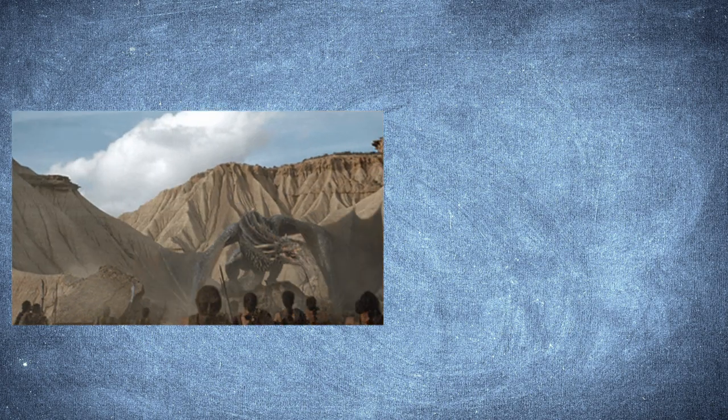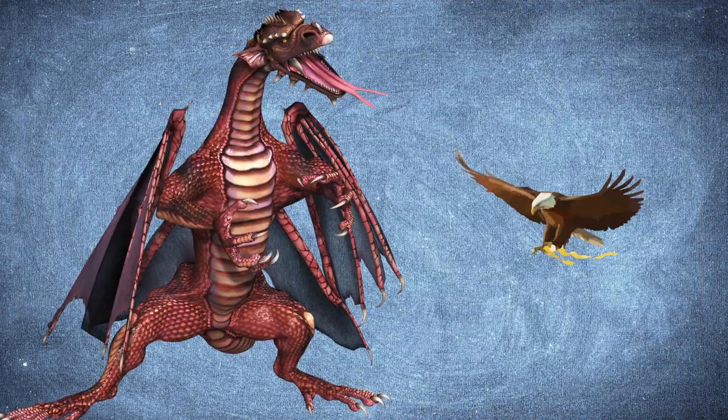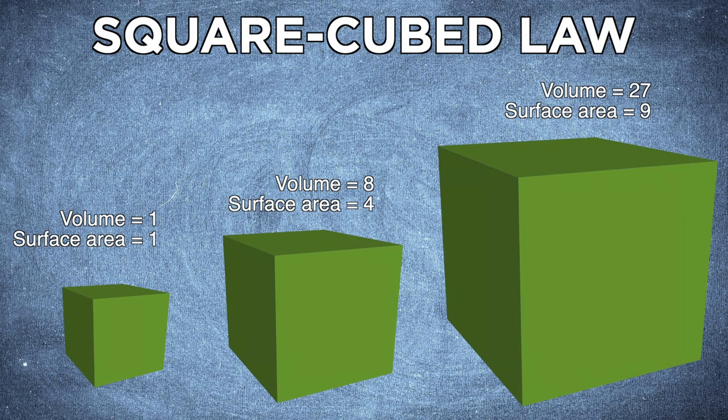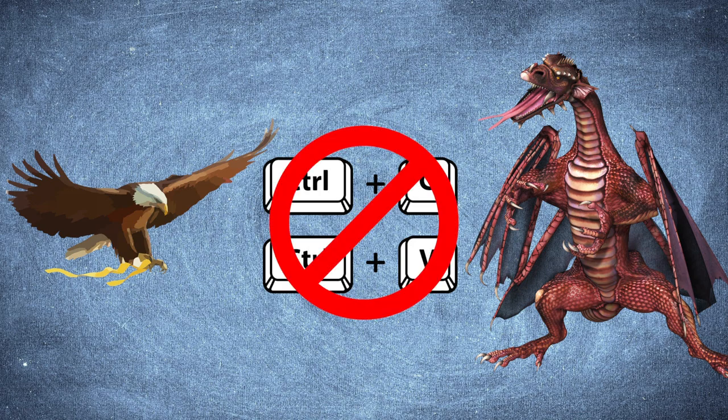Now we move on to the more interesting rare characteristics, starting with the fact that dragons can fly. There are plenty of birds and flying creatures in general, but nothing on the sheer scale of dragons can fly. There is a general rule called the square-cube law, which states that as an object increases in size, its volume increases by a larger factor than its surface area. This means we can't simply take a hawk or a pigeon and apply their characteristics to something on the size of a dragon — the mechanics simply would not work.